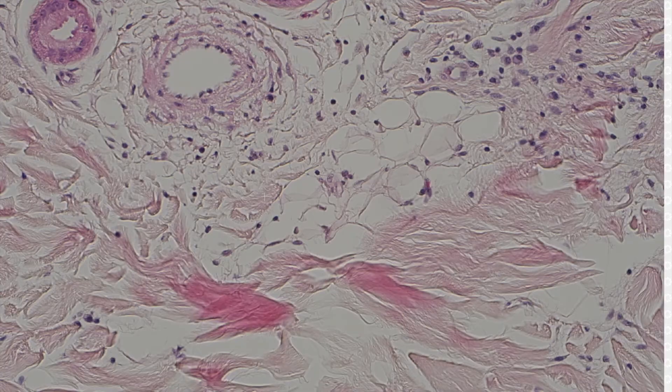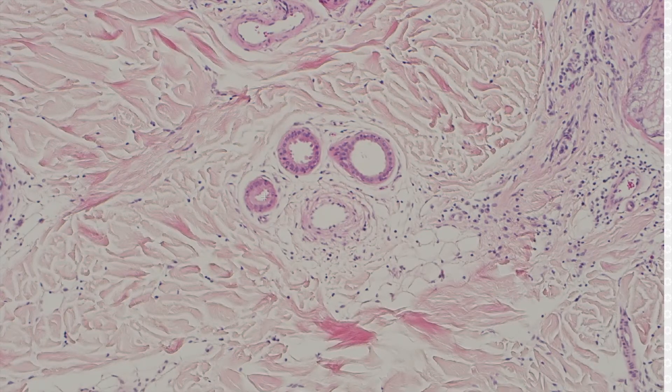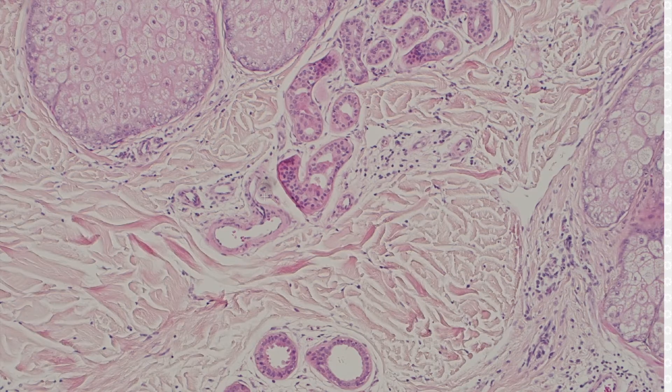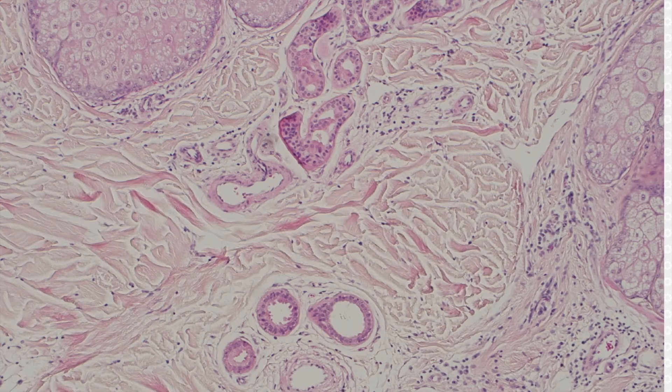In nevus sebaceous, you don't always have full-blown apocrine glands. Sometimes they kind of have an overlap — they look like eccrine coils, but with a little bit of that apocrine nuclear change or snouting, the decapitation snouts. And those are still called apocrine glands; they kind of have an overlap.